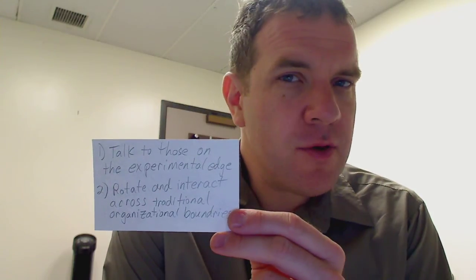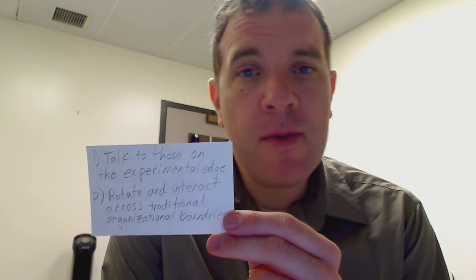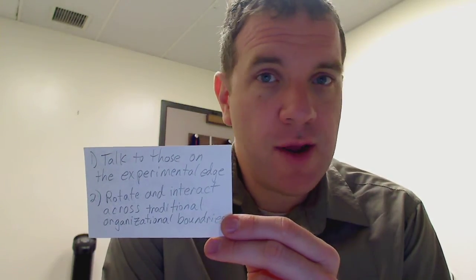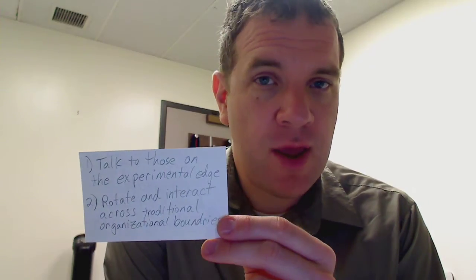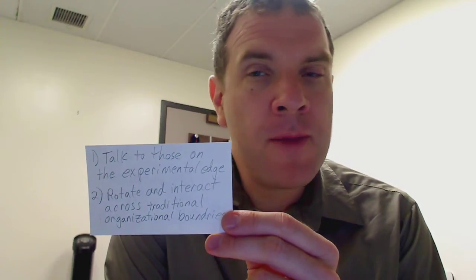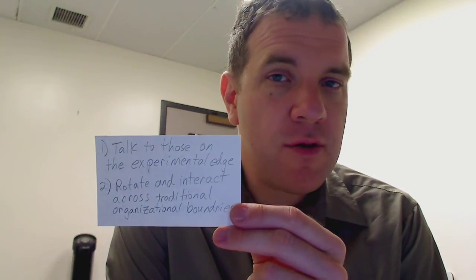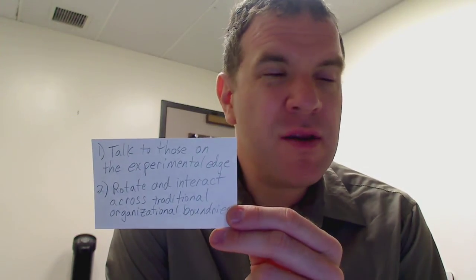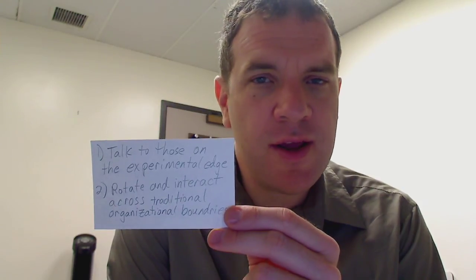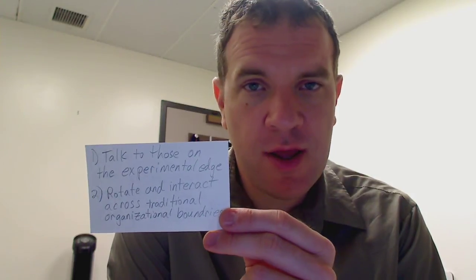Number two: not only expose yourself to new ideas outside of your organization, but also many of the top technology firms rotate their staff on a regular basis. This helps both with accounting controls and with putting people on new projects or interacting across departments so they can get more ideas and more cross-fertilization of ideas.